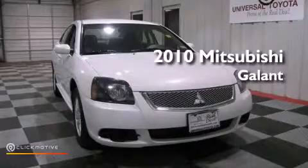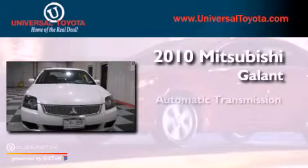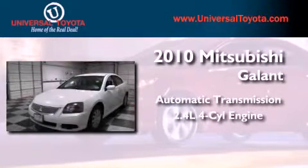This is a 2010 Mitsubishi Galant. This vehicle has seating for five adults and an inline four-cylinder engine.